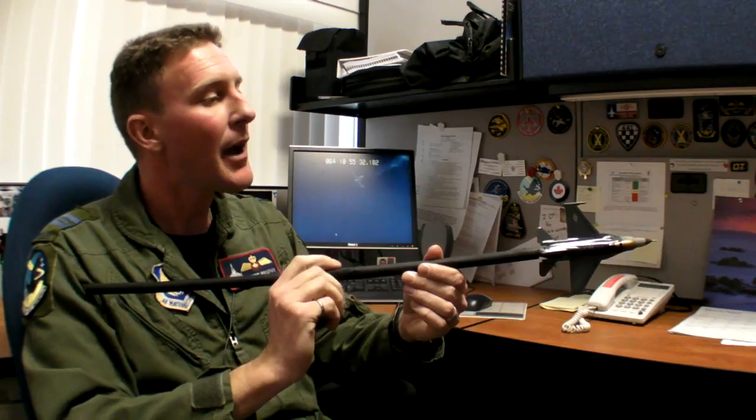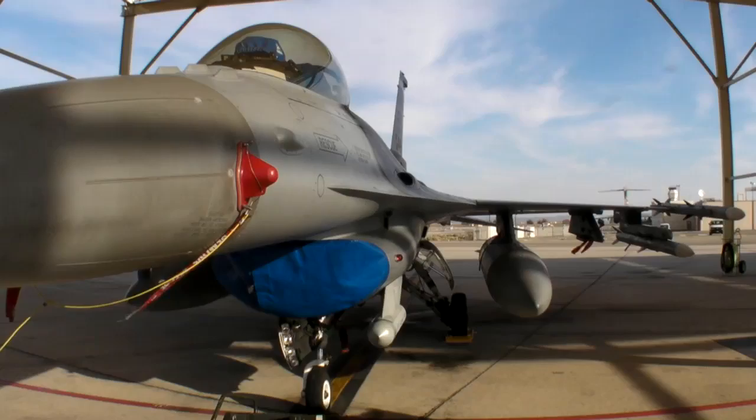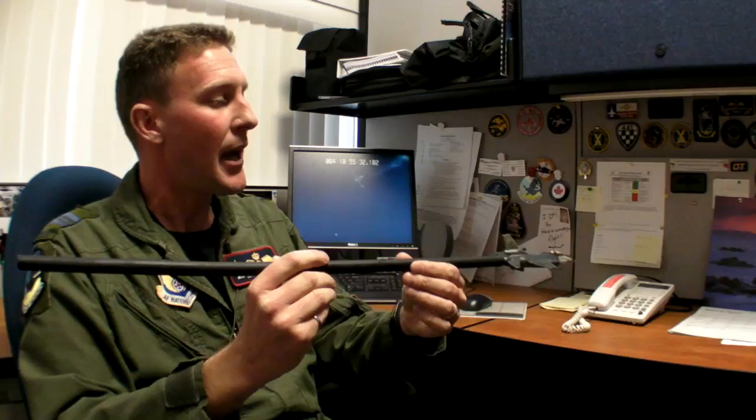The test aircraft was loaded with asymmetric missiles — it had more missiles on the left wing than on the right. This is a situation one could find oneself in during combat after having employed several missiles. What happened on this particular test is something that we expected to happen: the aircraft departed from controlled flight. With the rapid aft stick input, we had a very high buildup of angle of attack, or alpha.